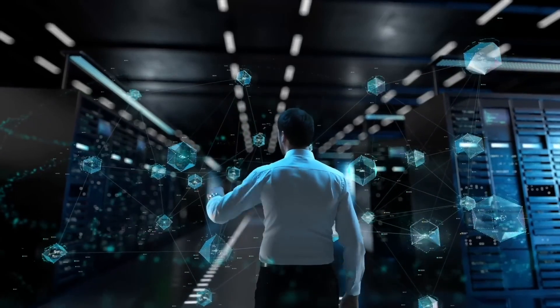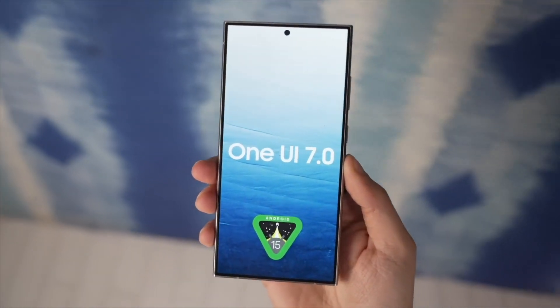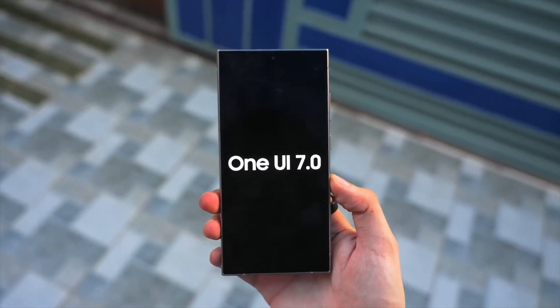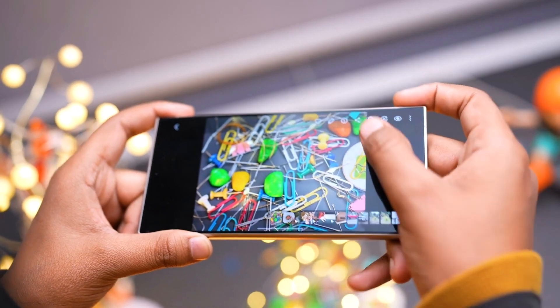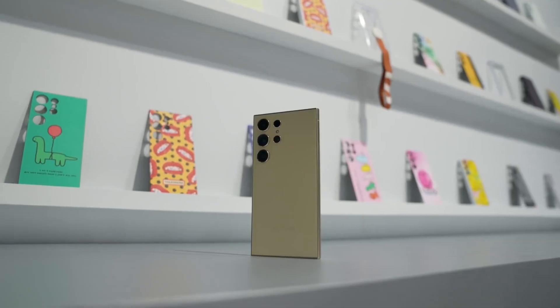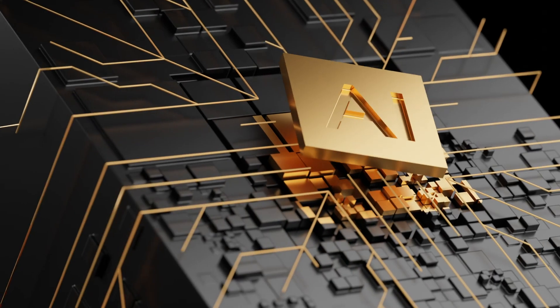Of course, the Galaxy S25 will run on One UI 7, which will bring new icons, improved search features, and a smoother overall experience. But the S25 Ultra will likely come with a few extra features to keep it competitive with devices like the Pixel 9 Pro XL and its AI-focused capabilities.